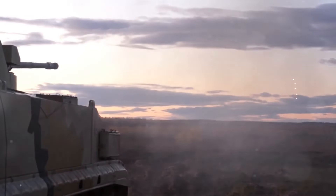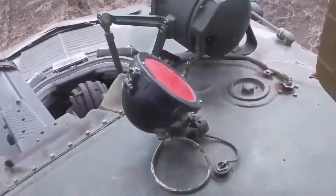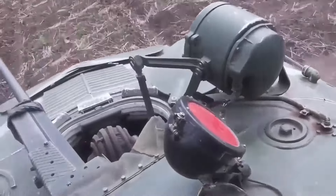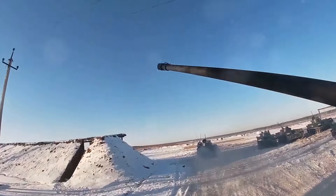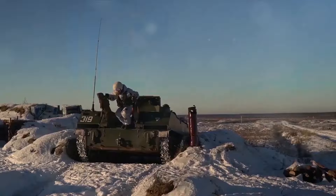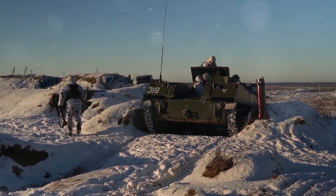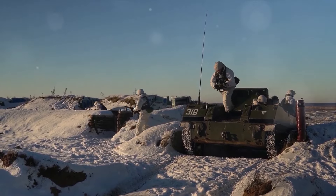In the realm of airborne combat vehicles, the BMD-2, introduced in the mid-1980s, was a compact yet formidable platform. Designed to be airdroppable, it provided paratroopers with a potent mix of mobility, firepower and protection. The BMD-2 was armed with a 30mm autocannon, anti-tank guided missiles and a machine gun, making it a versatile tool on the battlefield.